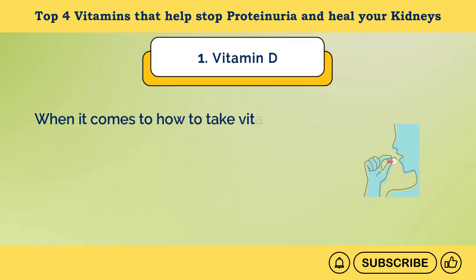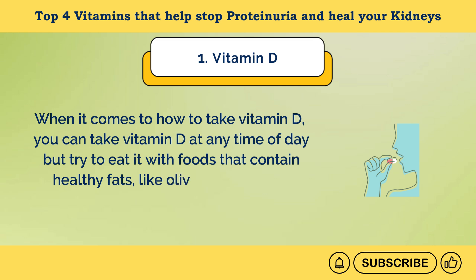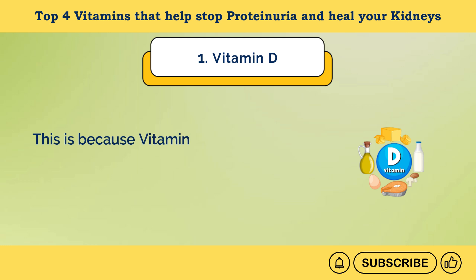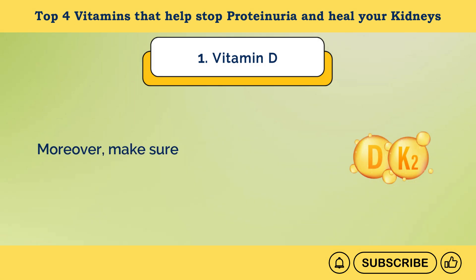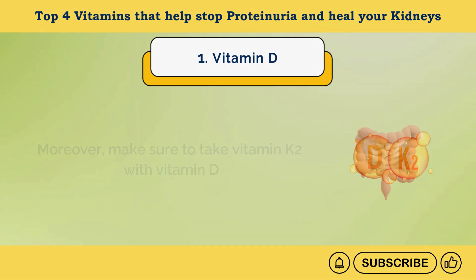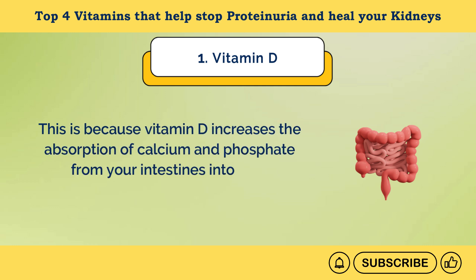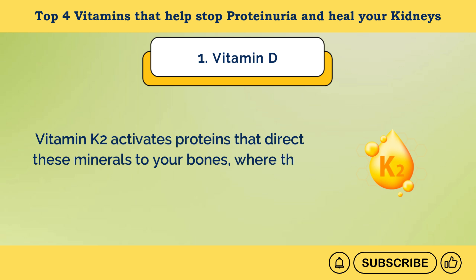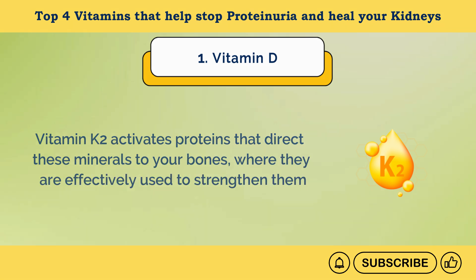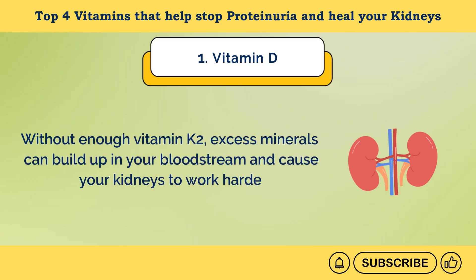You can take vitamin D at any time of day, but try to eat it with foods that contain healthy fats like olive oil, fatty fish, and nut butters, because vitamin D is fat-soluble and is best absorbed with these foods. Moreover, make sure to take vitamin K2 with vitamin D, because vitamin D increases the absorption of calcium and phosphate from your intestines into your bloodstream. Vitamin K2 activates proteins that direct these minerals to your bones. Without enough vitamin K2, excess minerals can build up in your bloodstream and cause your kidneys to work harder.